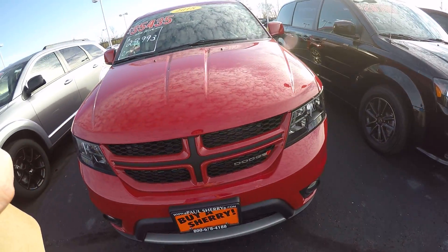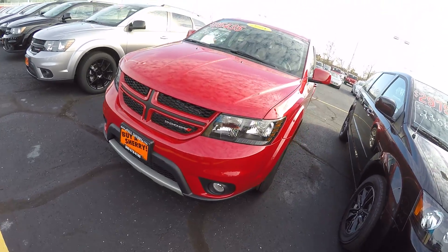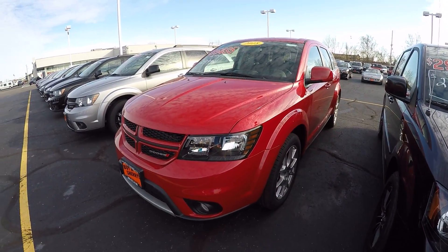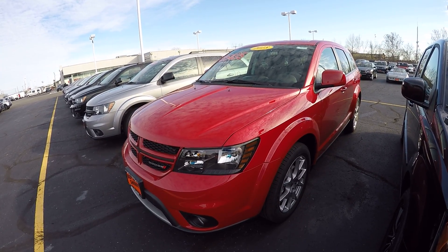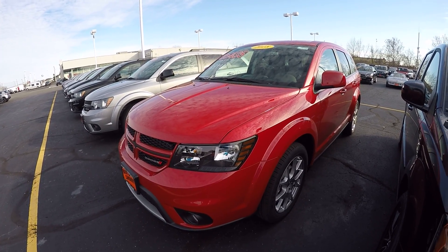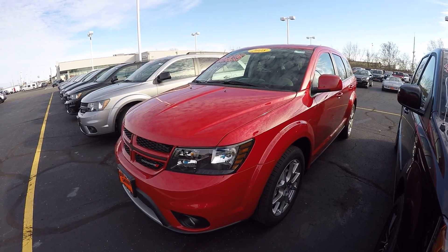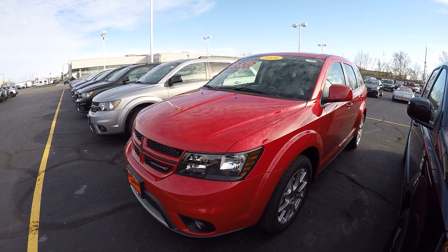Stock number 28164T. If you have any questions on this beautiful Dodge Journey or on any car we have on the lot or online, please do not hesitate to give us a call at 1-800-678-4188. Again, my name is Kevin from the Paul Sherry Chrysler Dodge Jeep and Ram pickup truck in beautiful Piqua, Ohio. As always, thank you for giving us an opportunity and have a beautiful day.